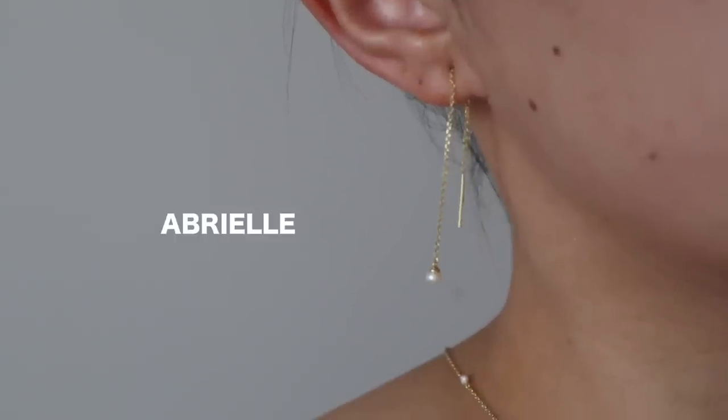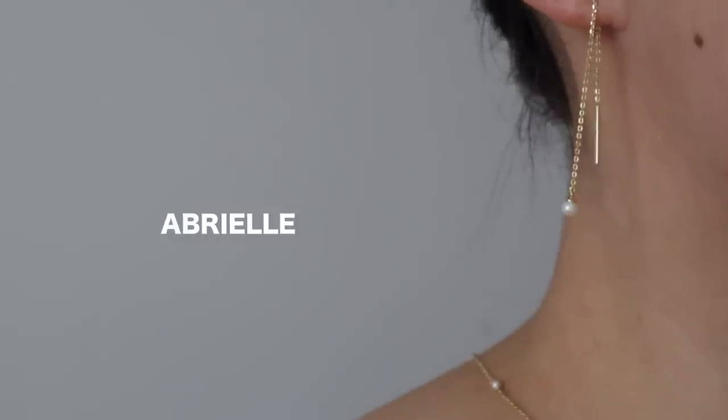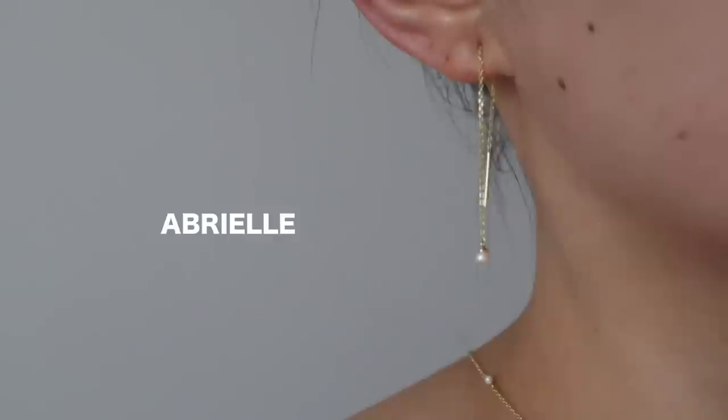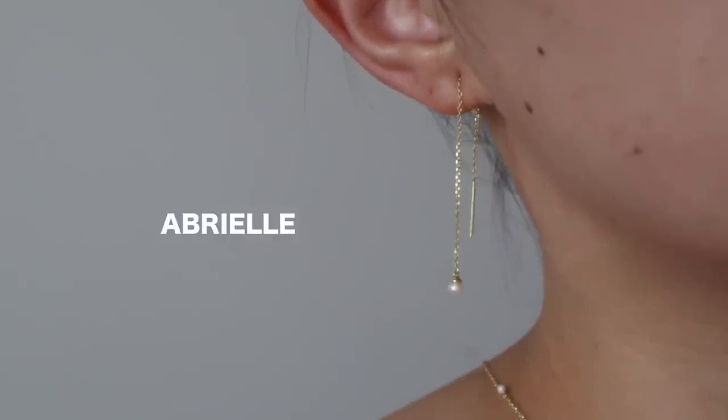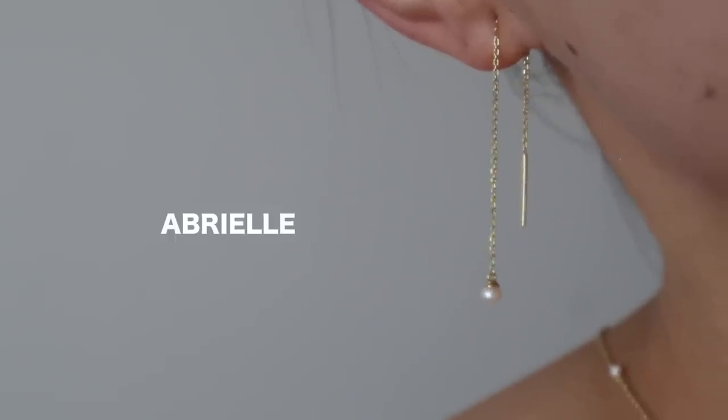I did pick up some new pieces this time around that I want to share with you. The first ones I'm currently wearing on my ears — these are the Abriel earrings. They're a really thin chain with a little pearl drop, and the chain you actually loop through your piercing. I find this is such a simple and timeless piece. It's so dainty but very elegant at the same time, and you guys know I love my pearls.